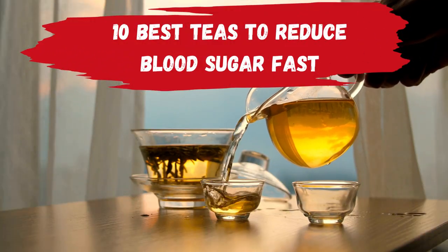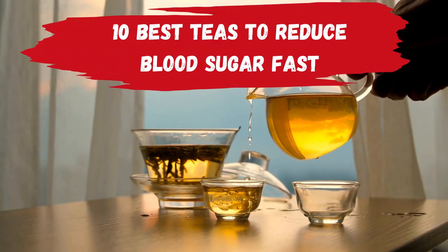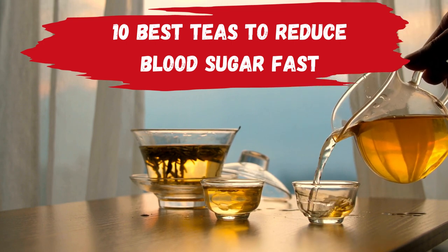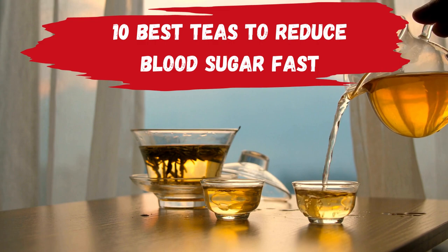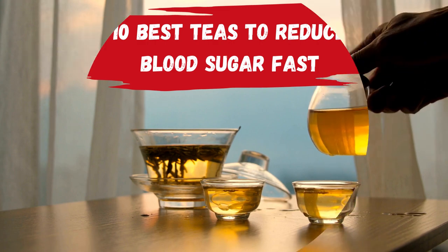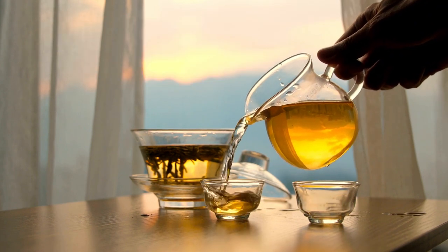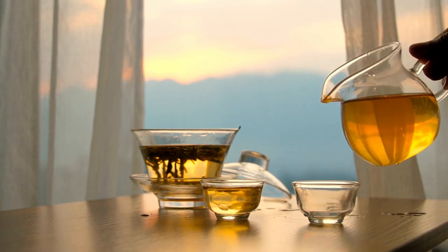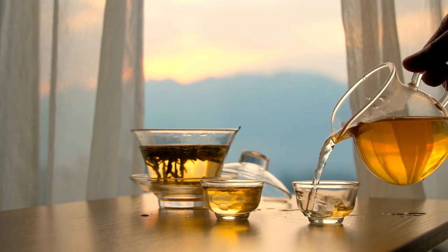Diabetes is a chronic metabolic disorder that affects millions of people worldwide. While there is no cure for diabetes, certain lifestyle modifications can help manage the condition effectively. One such modification is incorporating teas into your diet that can help regulate blood sugar levels. Here are 10 best teas for diabetes.